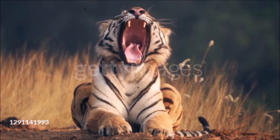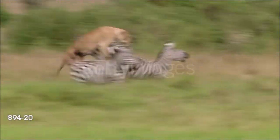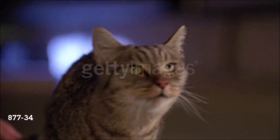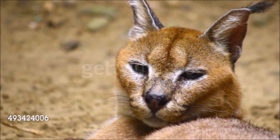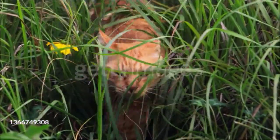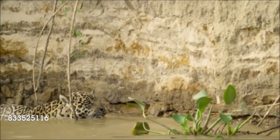With their lithe muscular bodies, acute senses, highly evolved teeth and claws, lightning reflexes, and camouflage coloration, cats are model hunters. In fact, cats are the most specialized of the mammalian flesh eaters. They are unusual in that all species appear remarkably similar — the differences between tigers and the domestic cat, for example, are surprisingly small. Cats are found throughout Eurasia, Africa, and the Americas. Many species live in forests; all except the largest cats are expert climbers, and several are also excellent swimmers.